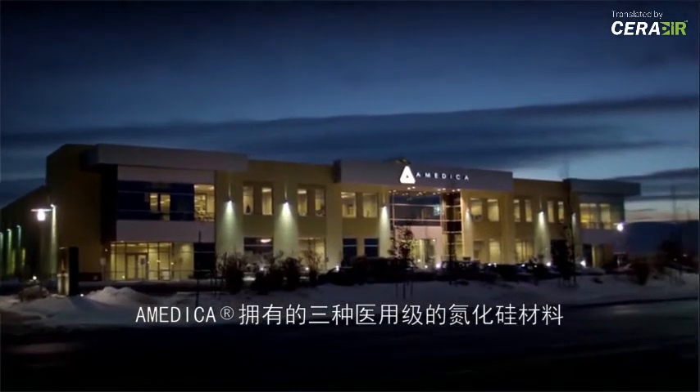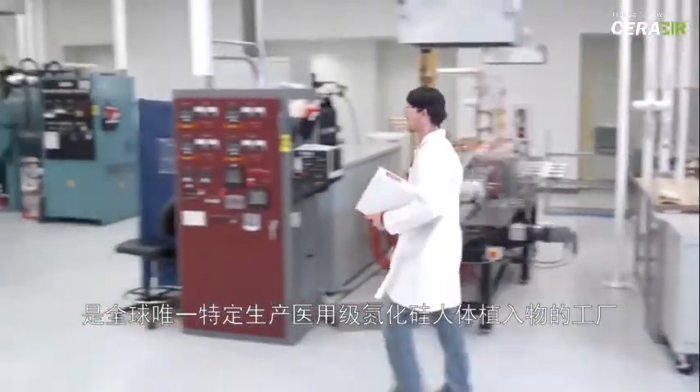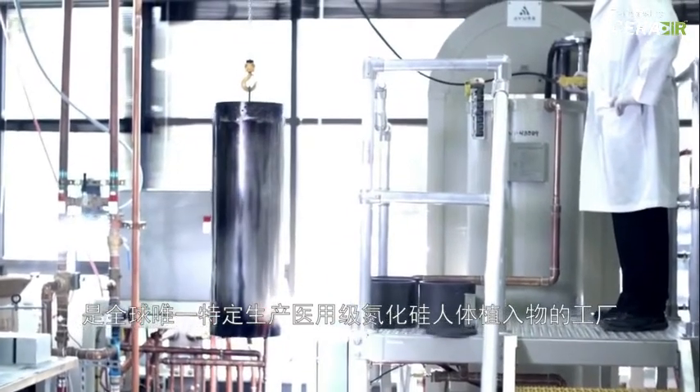All three types of medical grade silicon nitride ceramic are produced in Amedica's one-of-a-kind manufacturing plant — the only facility in the world manufacturing medical grade silicon nitride ceramic implants. Amedica is the only company in the world with FDA and European Union clearance to use silicon nitride in medical applications.